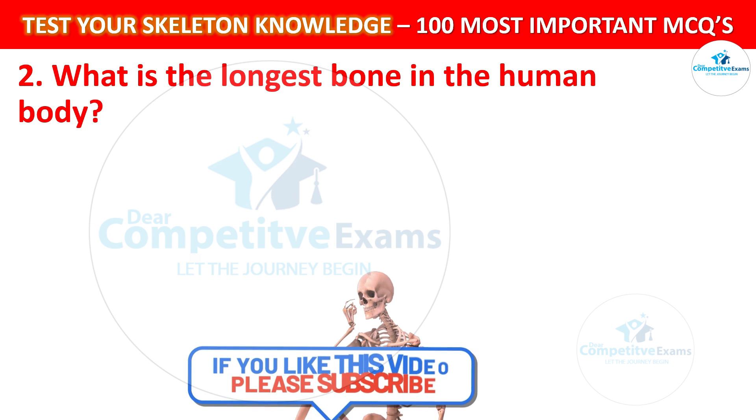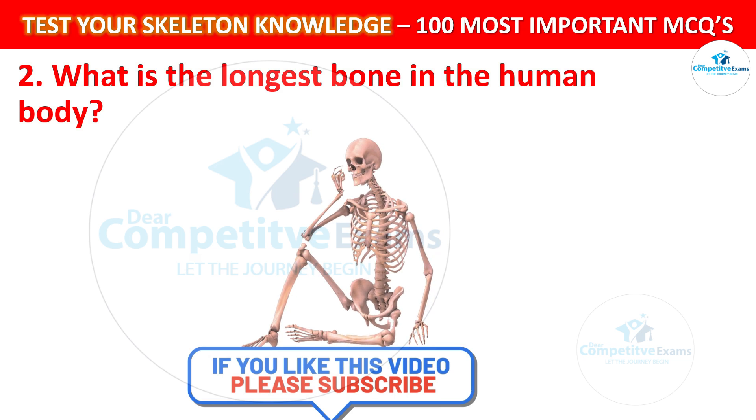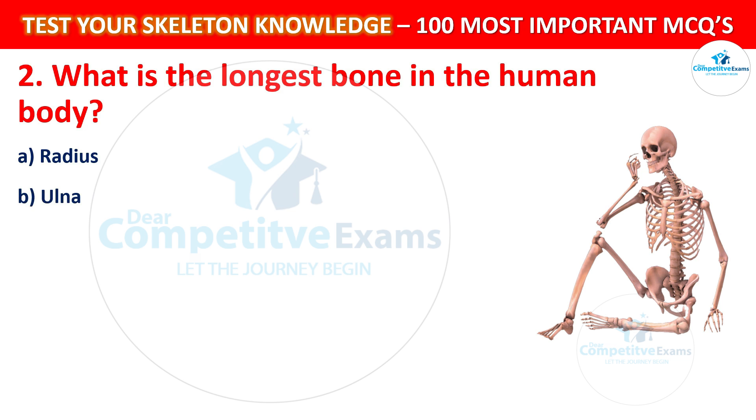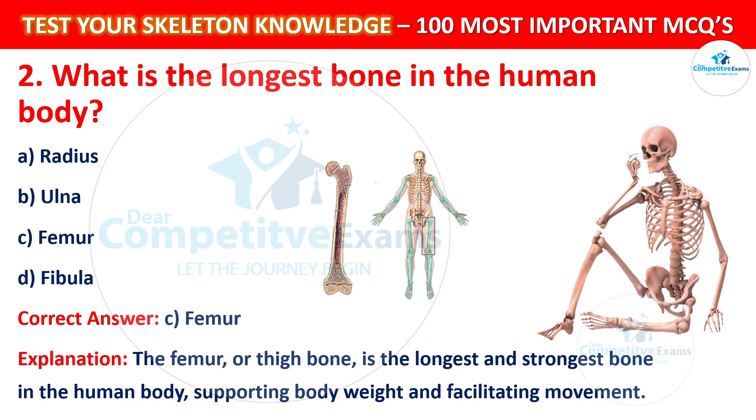Question number 2: What is the longest bone in the human body? Your options are: Radius, Ulna, Femur, or Fibula. The correct answer is C, that is Femur. The femur, or thigh bone, is the longest and strongest bone in the human body, supporting body weight and facilitating movements.